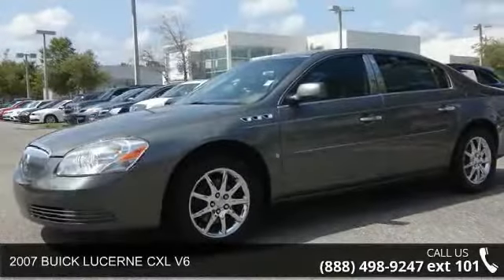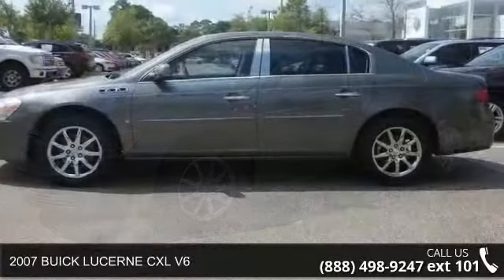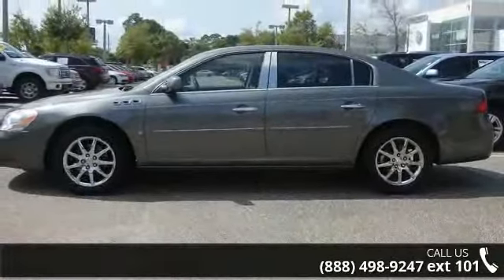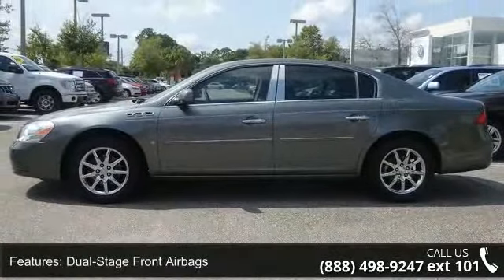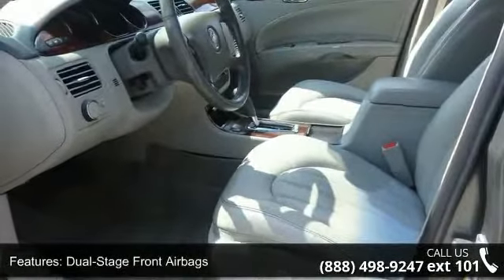Arrive in style with this 2007 Buick Lucerne. If you are looking for a first-rate auto, this one could be yours today. This vehicle comes with a reliable six-cylinder engine, connected to a smooth shifting automatic transmission.